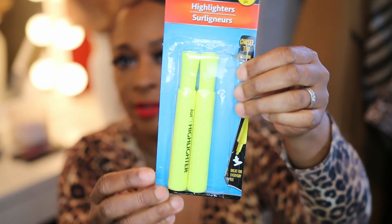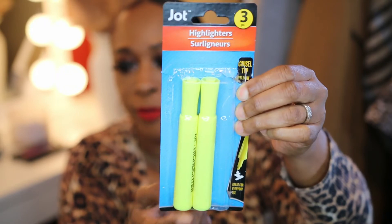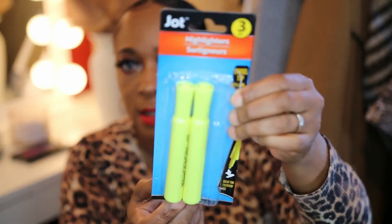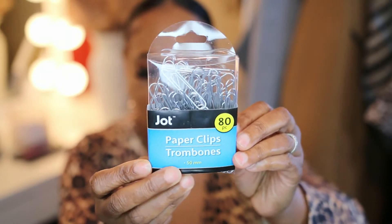I also picked up a three-piece highlighter set — I took one of them out. I need these for at home since I'm working from home a couple of days. And I also picked up paperclips — 80-piece large paperclips by the brand Jolt. Something that I really needed.